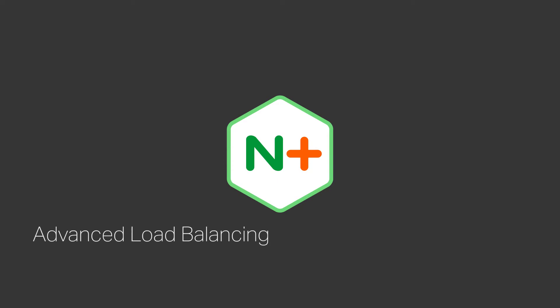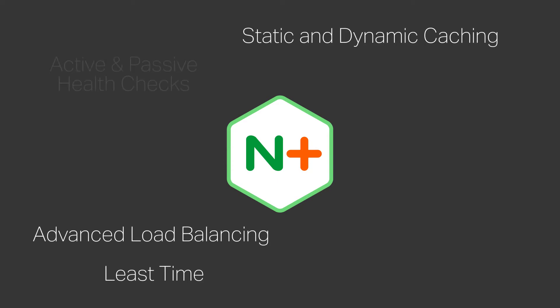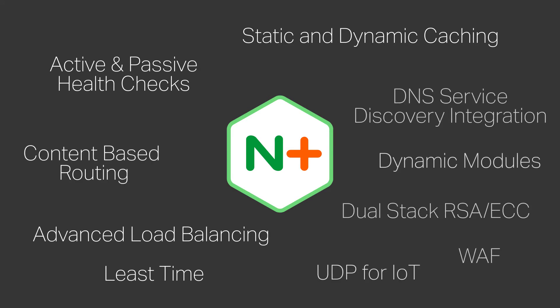Nginx Plus offers advanced load balancing methods, static and dynamic caching, active and passive health checks, content-based routing, and much more.